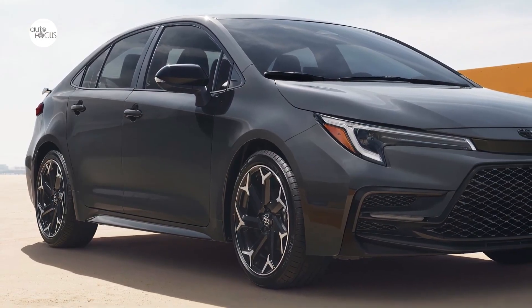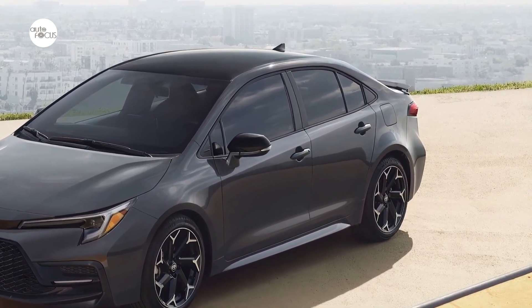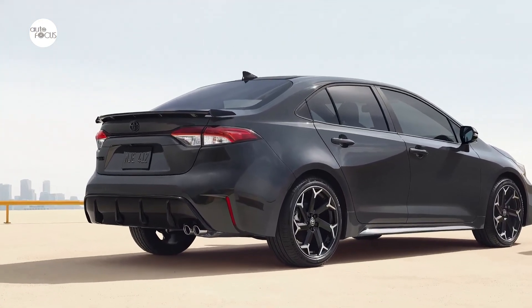The 2025 Toyota Corolla family is heating up this year with a new Corolla FX Special Edition. Paying homage to the iconic and sporty Corolla FX16 that dates back to 1987, this Special Edition is bringing its own sporty flavor to the Corolla lineup.